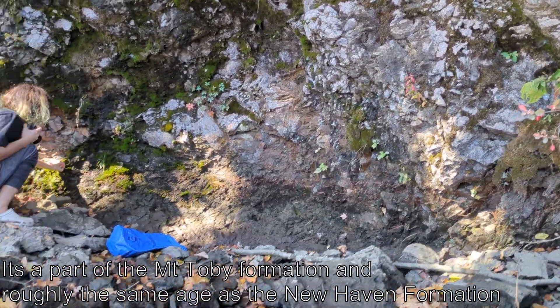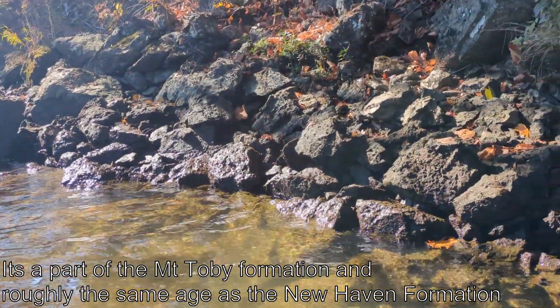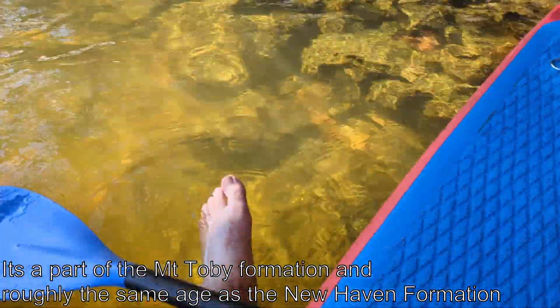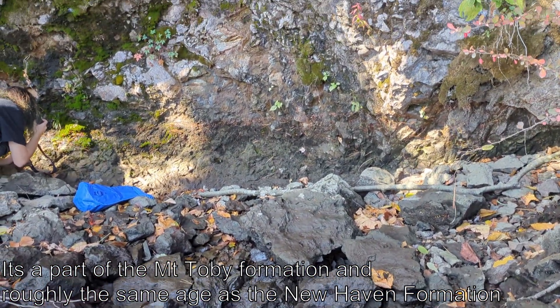Anyway, we're going to keep putzing around here. It's a beautiful day to be out on the water — surprisingly warm for October, but I'm used to warm Octobers now. The water is clear and delightful, and we'll tool around here for a little while and see what there is to see.